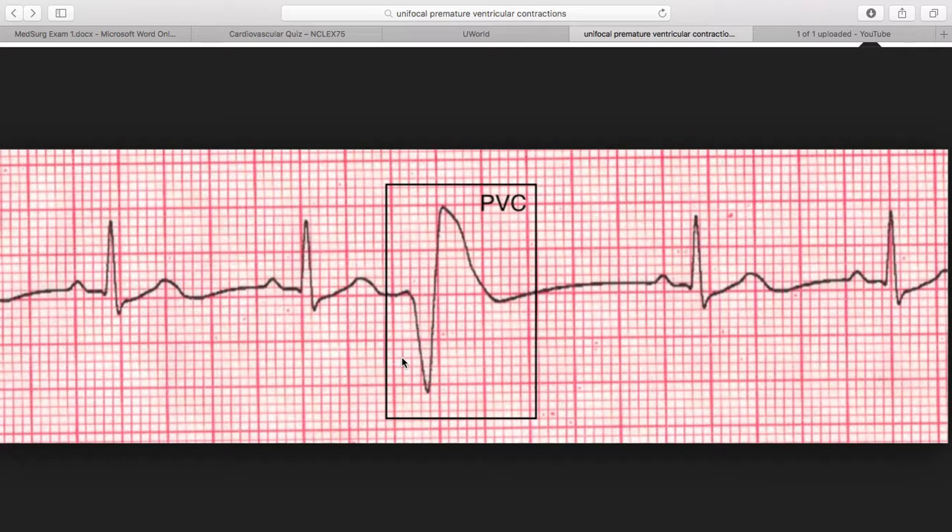How can we tell that this is a PVC? You see this box right here and that extremely large QRS wave — that will only indicate that there is a PVC.